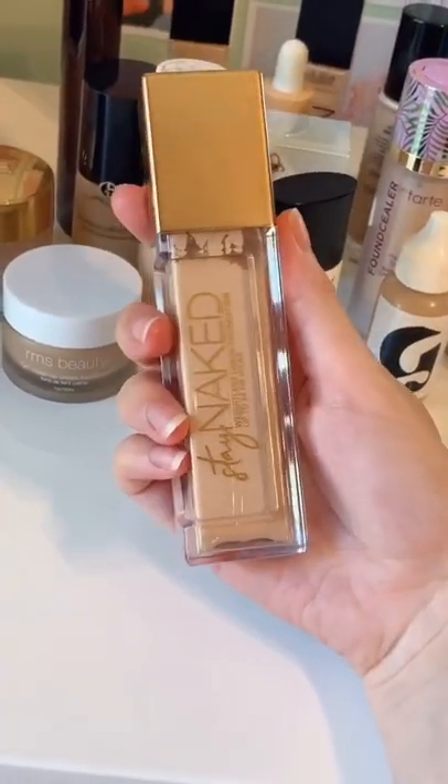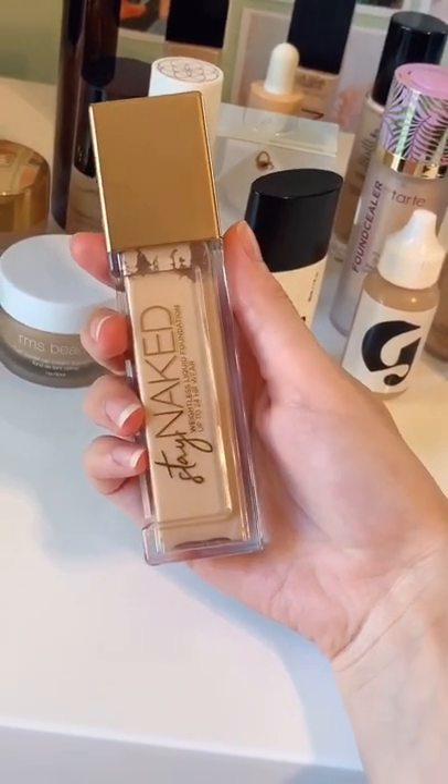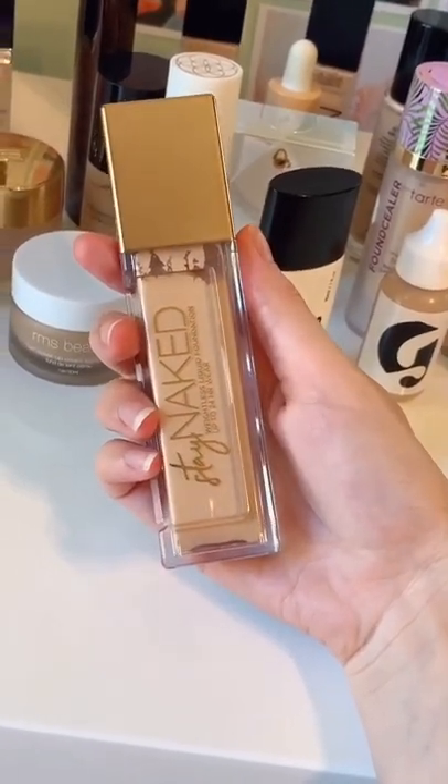Oh my gosh, no — I hated this product. I find it's really patchy and it leaves a matte finish, but not in a cute way. It's a very flat finish, so I would not recommend it at all.